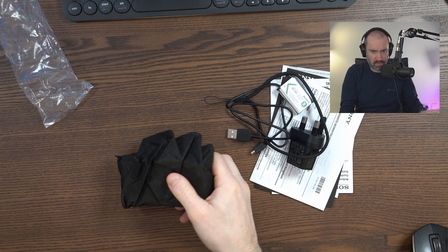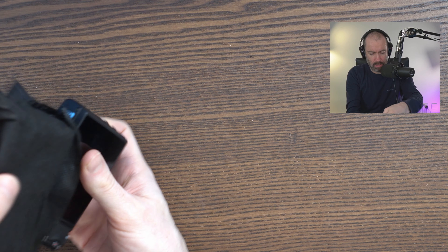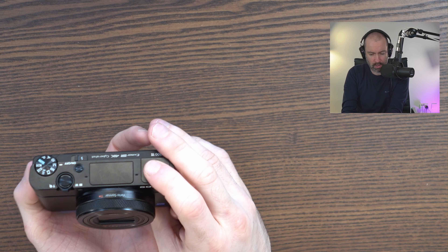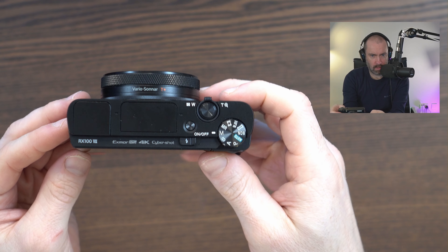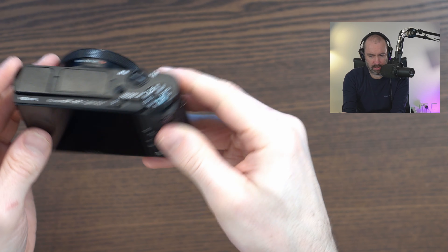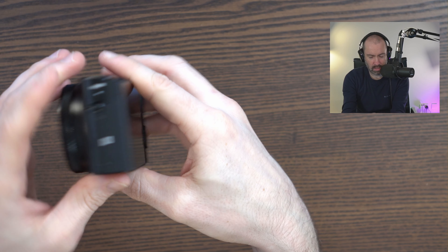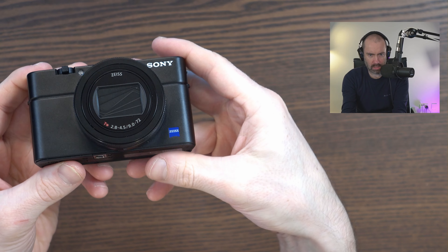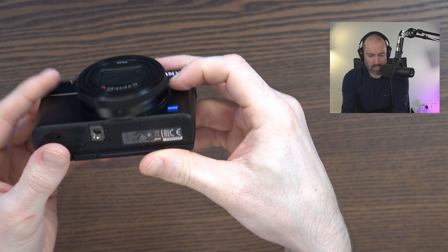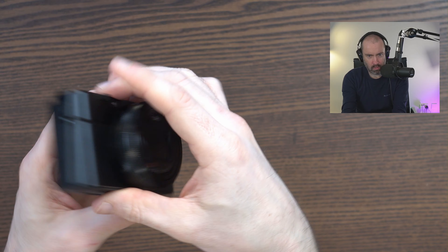And finally we have the camera itself. This is the Sony RX100 Mark 7, and certainly first impressions are that this looks like it's in mint condition — absolutely perfect condition. I was prepared for a couple of scratches given the price, and I would have been happy with that, but this looks perfect, as new as you can get it. It really does look like it's in fantastic condition — absolutely no complaints.